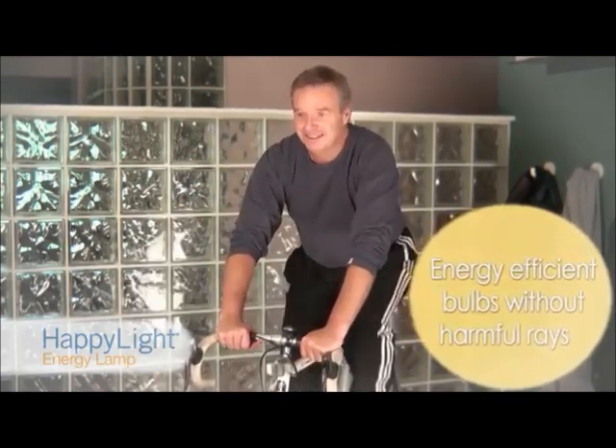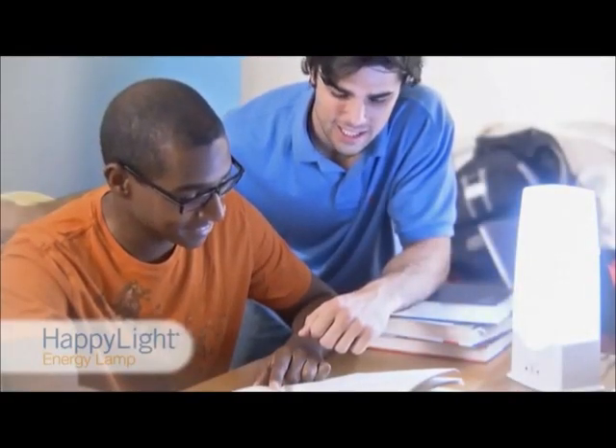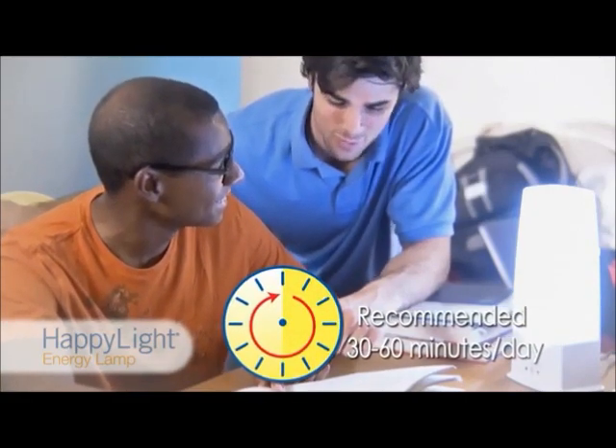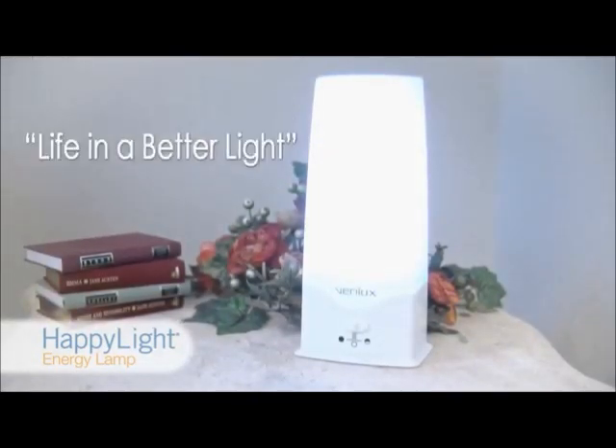While individual usage times and results will vary, for many people just 30 to 60 minutes a day with your HappyLight 6000 Energy Lamp is enough to experience improved energy, mood, and concentration naturally. HappyLight Energy Lamps from Verilux — life in a better light.